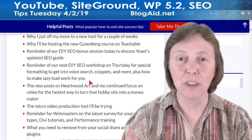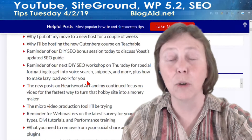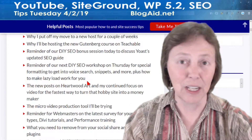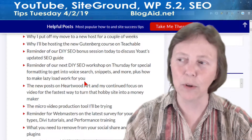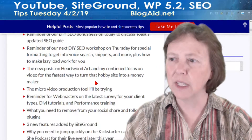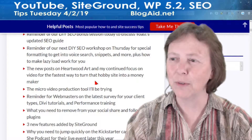Our next workshop is this Thursday and we're going to go into special formatting for things. I'm going to include some of the things I found in my speed test for your formatting too — great tricks, especially if you're embedding YouTube videos and how to get lazy load to work very well for you.